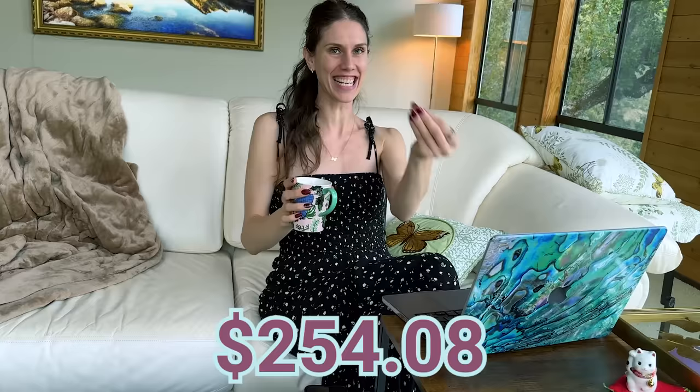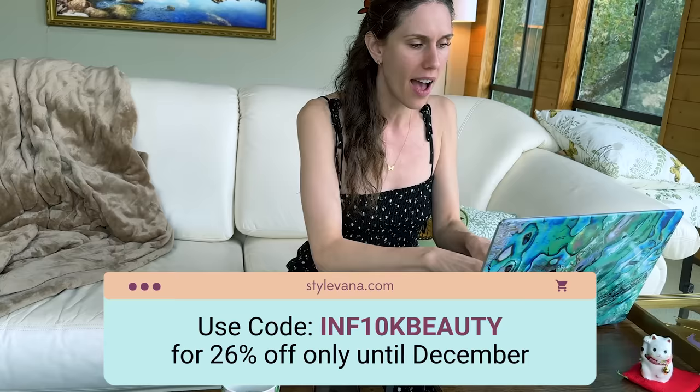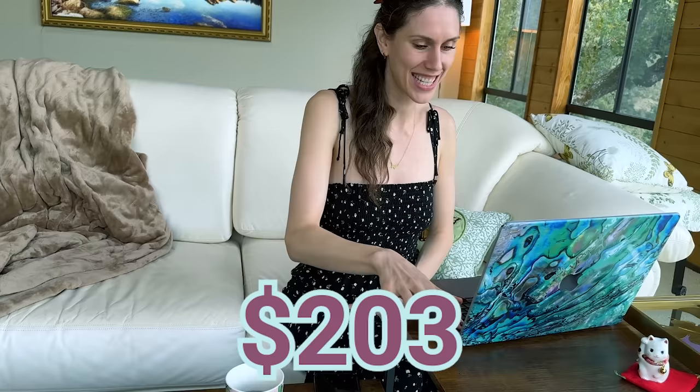Let me check the cart and make sure I only have one of each — sometimes I accidentally press the button like a hyperactive squirrel. I have 13 products — a full routine plus a little extra. Our budget was $250. What do you think the total comes to? $270? Actually $254.08. We're slightly over. But wait — there's a coupon code: INF10KBEAUTY. Hold on — I'm saving $52! It's coming to just over $200. Way under budget! Taking my money — I cannot wait for these to arrive!